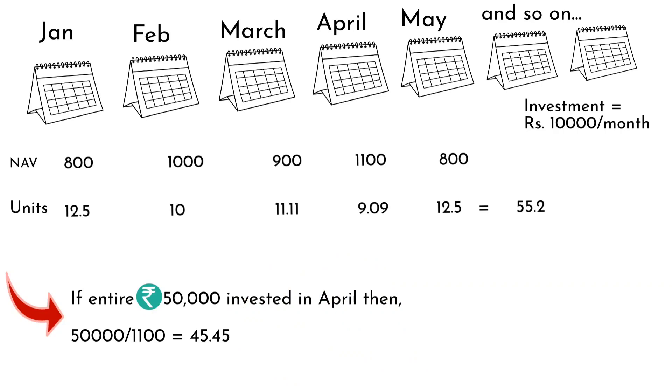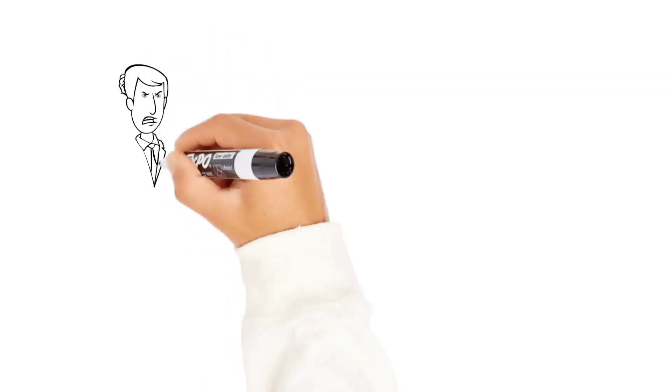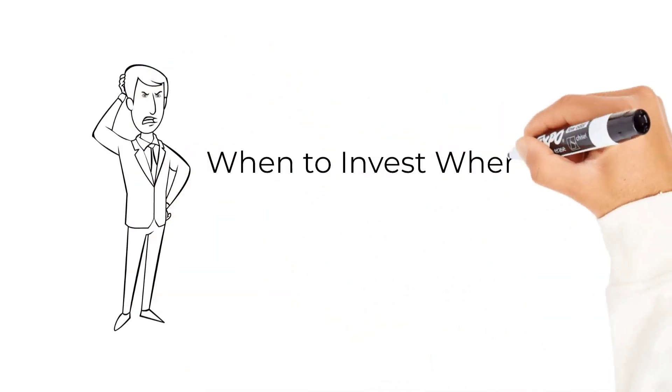As you can see, when the NAV is less you get more units, and when the NAV is high you get fewer units. However, when you invest every month like in SIP, you get the benefit of averaging out and get more units — a benefit you don't get with lump sum. Hence, in general, SIP is considered to be a better investment. But there is a but — when to invest in SIP and when to invest in lump sum?